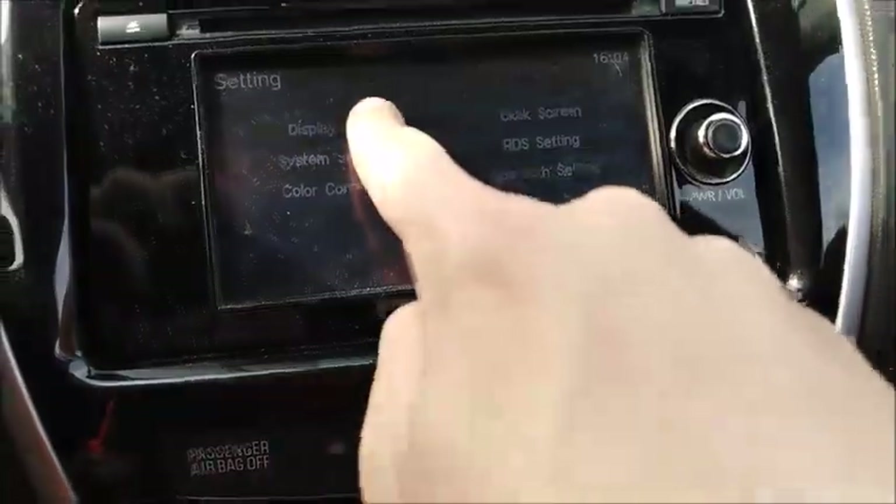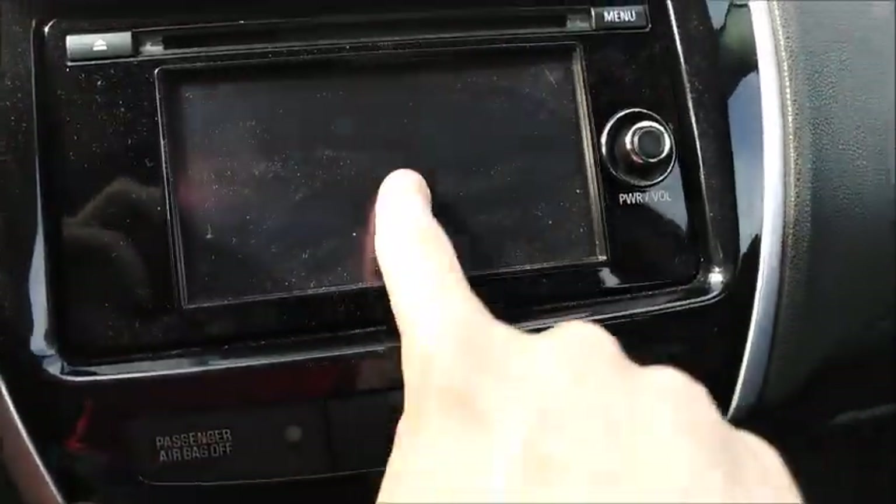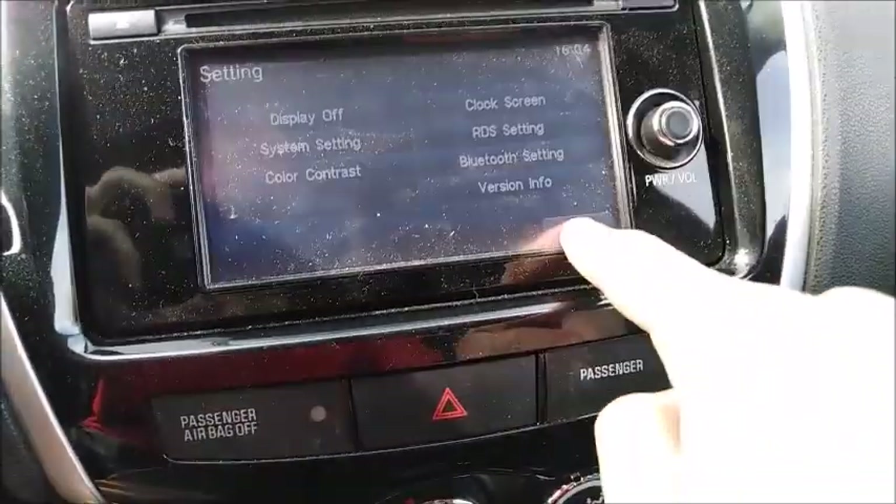If you want to turn the screen off, just go to settings and click the display off button — and just touch it to turn it back on. Simple as that. Down below that you have a little bit of storage.